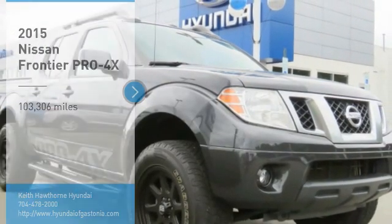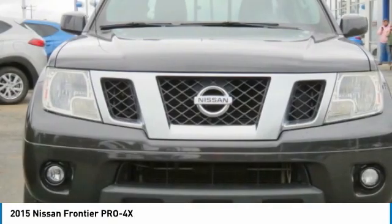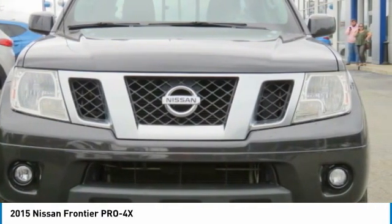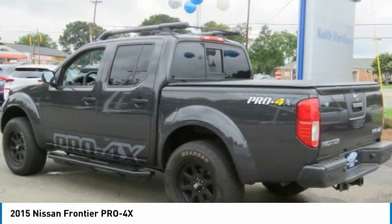Take a ride in a 2015 Frontier. The Nissan Frontier offers a full-length, fully boxed frame for strength, serious off-road capabilities, and a five-star rating for side impact crash safety.